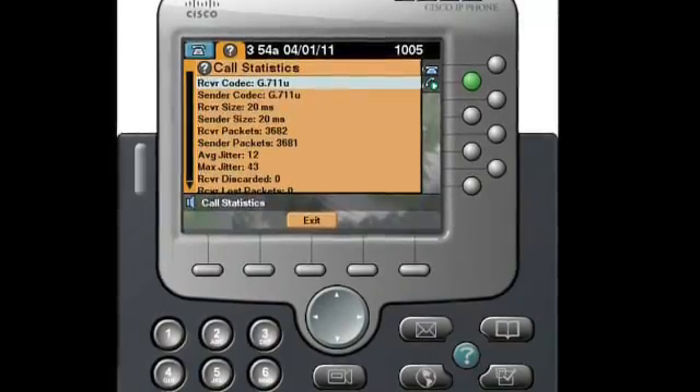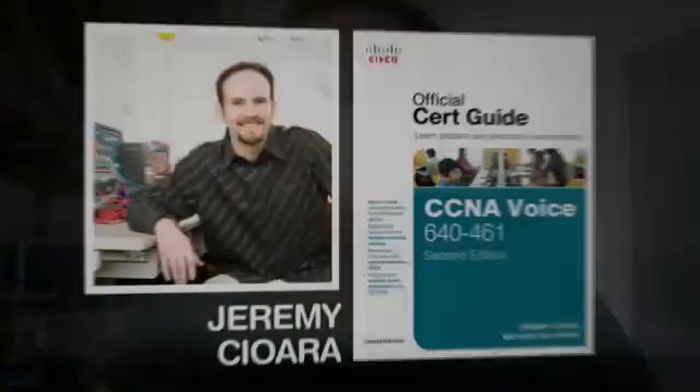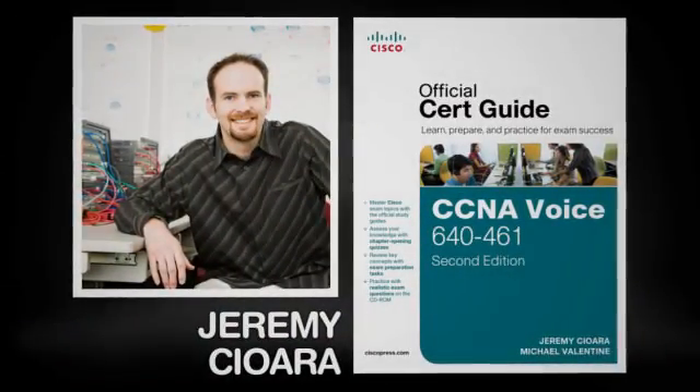People ask, 'Can't I just build a lab?' You can, and there's a lot of value in that. But your home is one of the best low-risk production environments — if it goes down, your spouse is mad at you, but it's not the end of the world and you're not going to lose your job. It's definitely motivation to make something work really well.